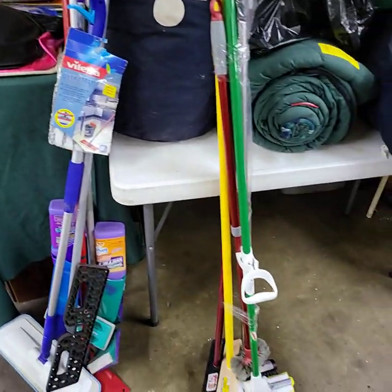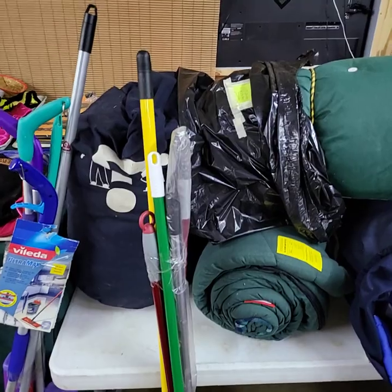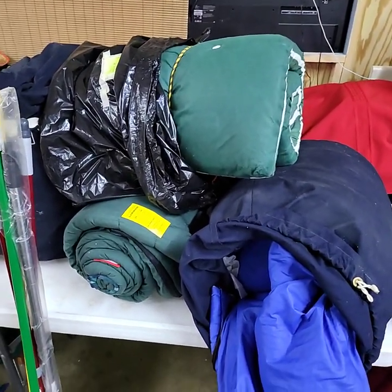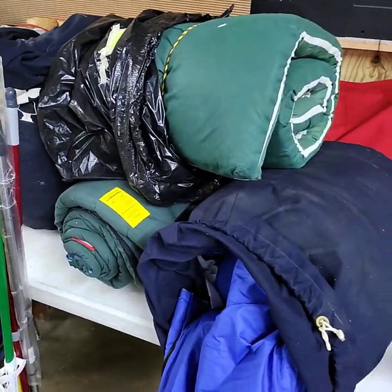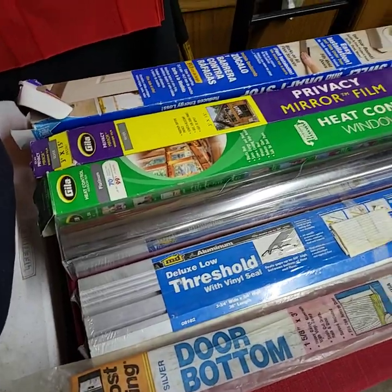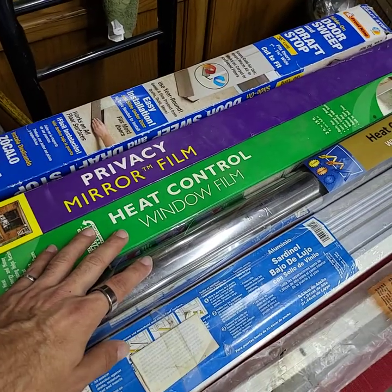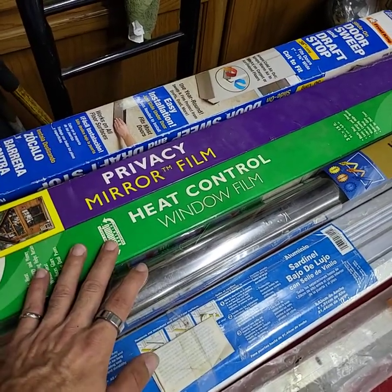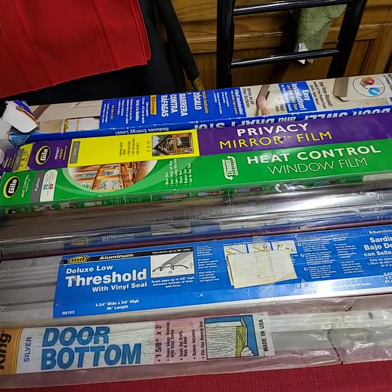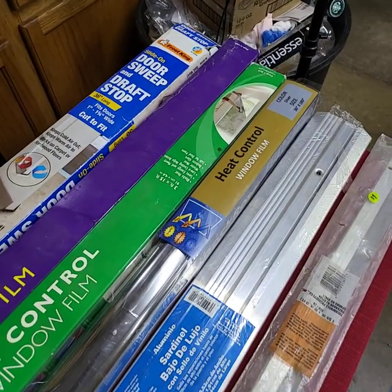A bundle of cleaning tools - mops and stuff. We have two bundles. Behind that is a table full of sleeping bags and pads - three sleeping bags and one pad on top, extremely clean, all for one price. We're doing the same thing here with a table full of privacy film, mirror film, window tint and stuff like that for heat controlling for your house. Three rolls of that on there, plus a door sweep and some other door things - all brand new.